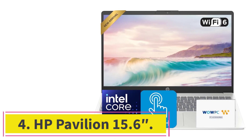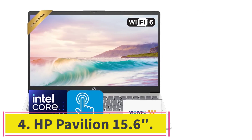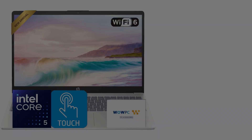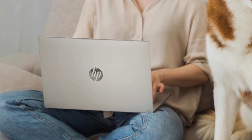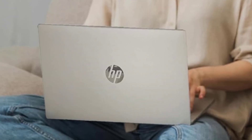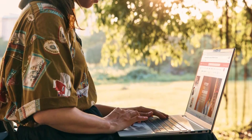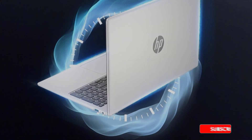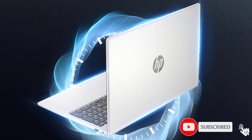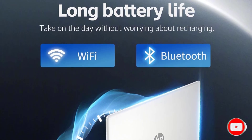At number 4: the HP Pavilion 15.6. The HP Pavilion 15.6 delivers exceptional value for Linux users, offering premium specifications at a budget-friendly price. The 10-core Intel Core 5 120U processor provides excellent performance for development work, compilation tasks, and general productivity. Combined with 32GB of DDR4 RAM, this configuration handles demanding workloads that would struggle on lesser machines.